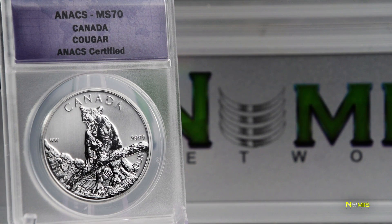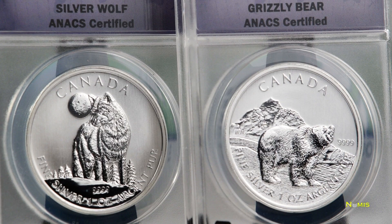Numis Network has been proud to offer each coin in the Canadian Wildlife Series as they are issued. The 2012 silver Cougar makes a great addition to the Grizzly and the Wolf coins that Numis Network has offered in previous months.